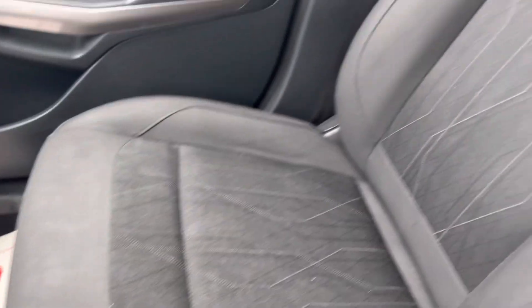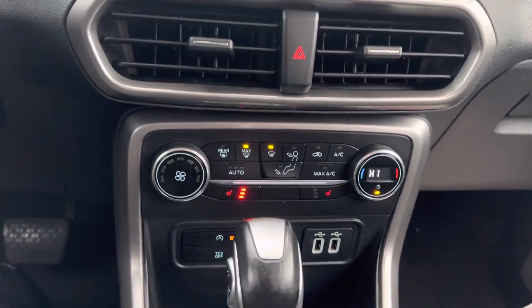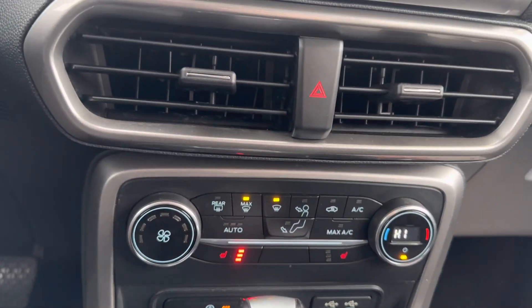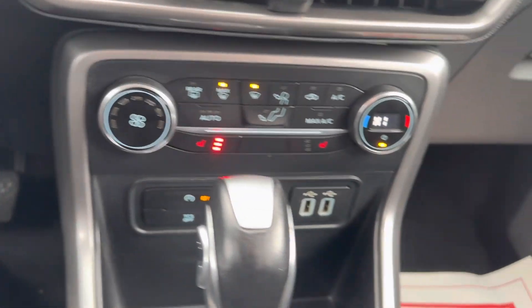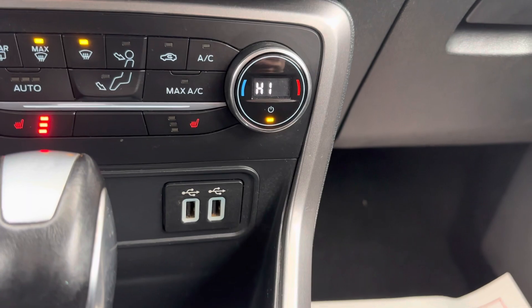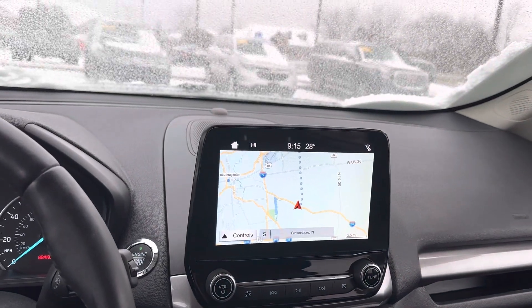Here's the passenger seat, also in good shape. Heated seats — driver and passenger. Climate controls, auto start and stop, traction control. You plug your phone in here and you have Apple CarPlay or Android Auto. Got a nice 8-inch screen here with navigation.